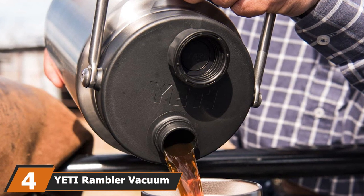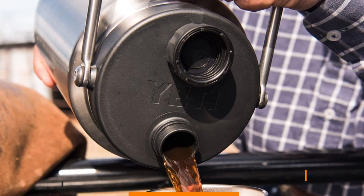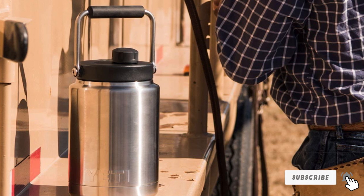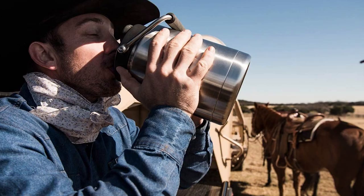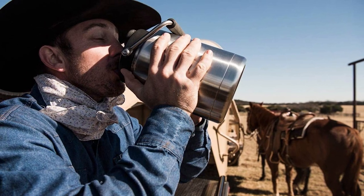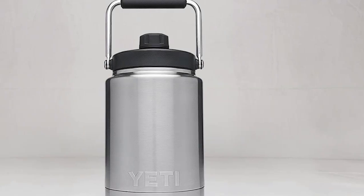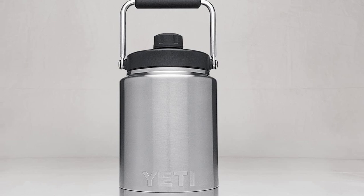Next at number 4, we have the Yeti Rambler Vacuum Insulated Jug. If you're looking for a small jug with powerful insulation, this model fits the bill. This Yeti jug is equipped with double-wall vacuum insulation that will keep your beverage icy cold or hot. The stainless steel body not only looks good, it is also highly durable and should serve you for years. It's fitted with a cap that locks into its dock and will stay in place as you drink. Yeti has made cleaning easier by designing this jug to be dishwasher safe. Taking the jug with you on an adventure is easy thanks to its large handle, which is comfortable to hold and makes it easier to pour a refreshing drink.